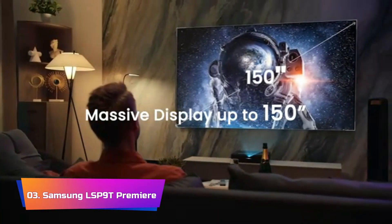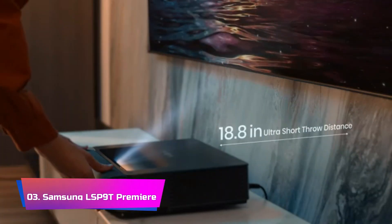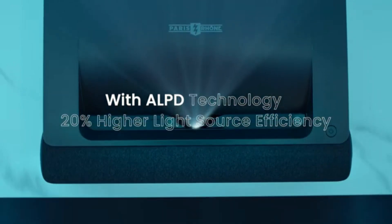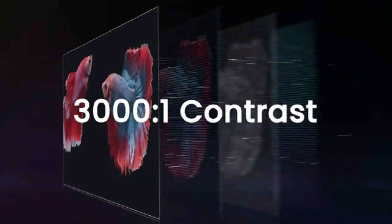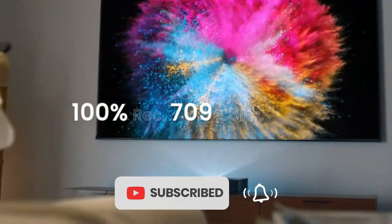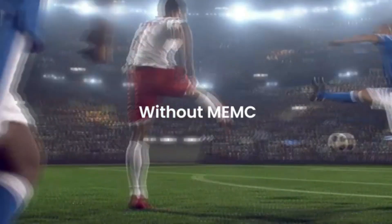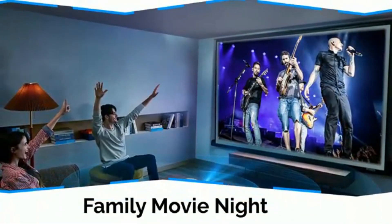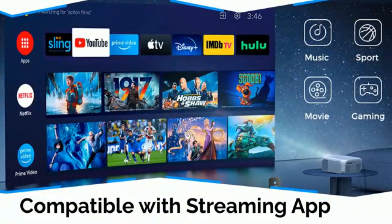Product number 3: Samsung LSP9T Premier. Experience the pinnacle of home entertainment with the Premier, featuring cutting-edge technology that redefines visual and auditory excellence. Its 4K UHD ultra-bright triple laser technology, coupled with an impressive 2,800 lumens, delivers heightened contrast and impeccable detail, ensuring a captivating viewing experience. Powered by Tizen, the smart TV functionality goes beyond expectations, offering next-gen apps, seamless control, and enhancements that elevate the projector-watching experience. The ultra-short throw and compact design transform any room into a home theater, allowing placement just inches from the wall without compromising picture quality.